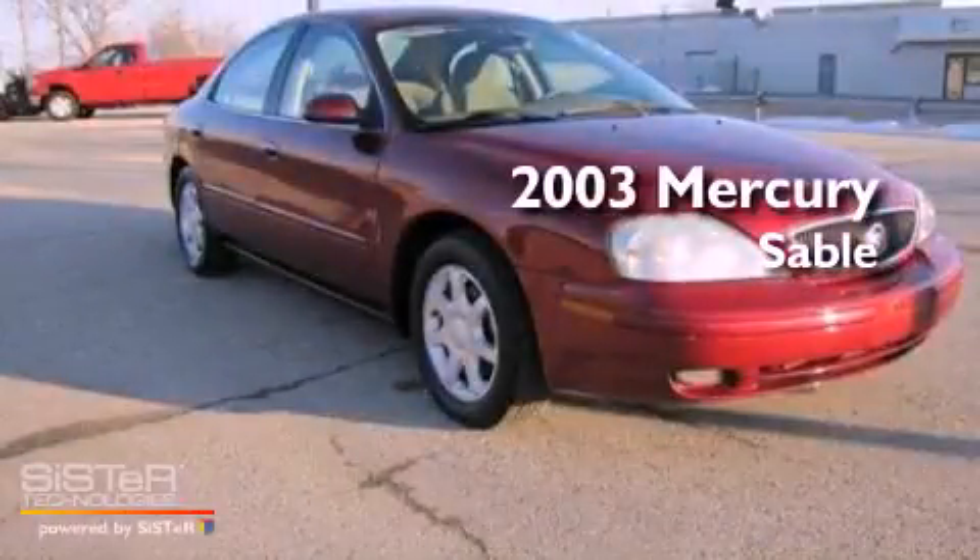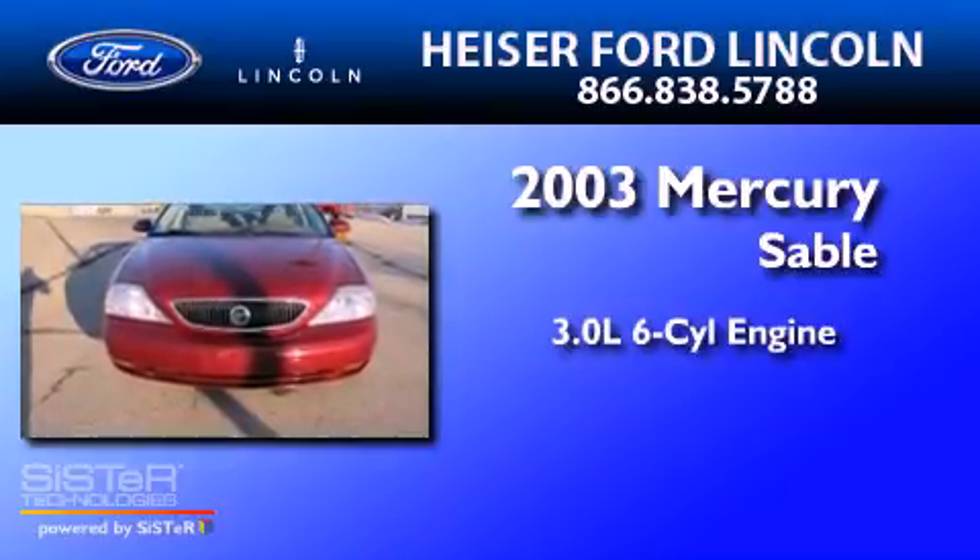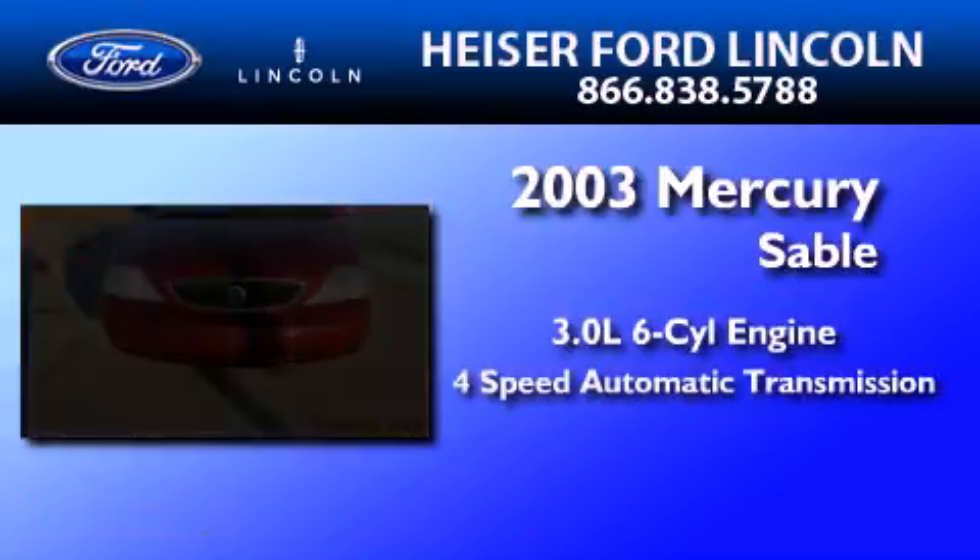This is a 2003 Mercury Sable. It features a 3.0-liter six-cylinder engine and a four-speed automatic transmission.